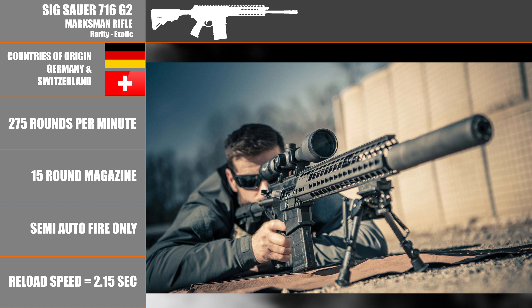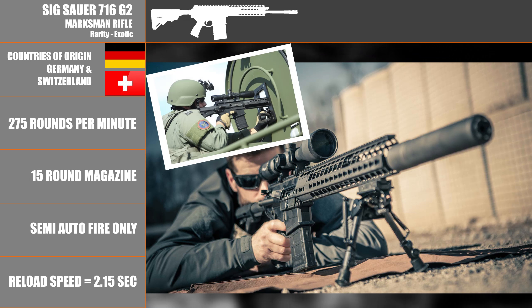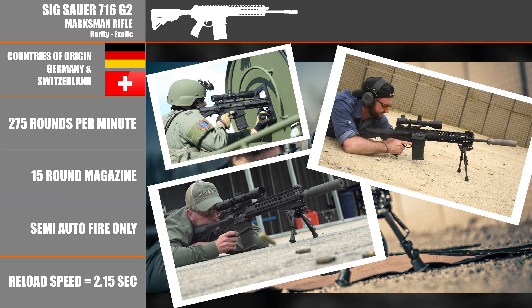Developed by the noted German-Swiss arms designer Sig Sauer, the 716 G2 Patrol and DMR entered service in the 2000s and were designed around the short stroke piston design. Firing the heavy hitting Winchester .308 round, the Sig 716 weighs in at a hefty 9.3 pounds. Breaking from the traditionalist who favored direct impingement, the 716 favors the slightly heavier but more reliable short stroke piston design, which uses a rod that pushes the block to the back of the carrier versus using the gasses directly to cycle the action of the rifle.